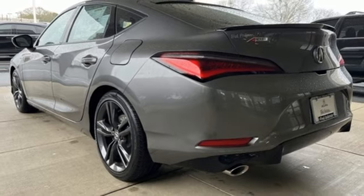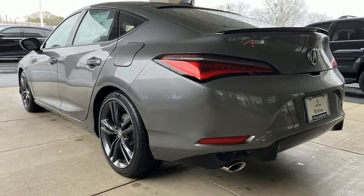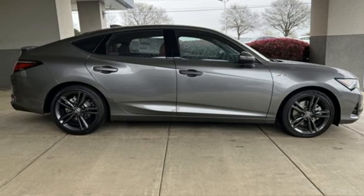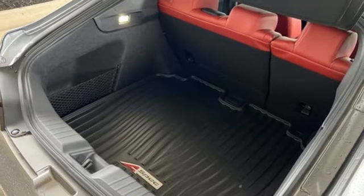External memory control, front heated bucket seats, gas-pressurized shocks, auto-dimming rear-view mirror, and continuously variable automatic transmission.